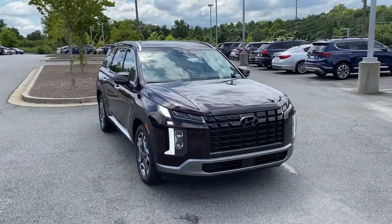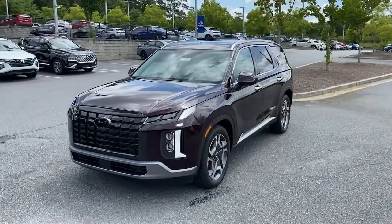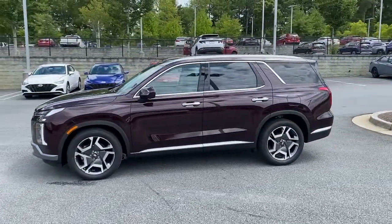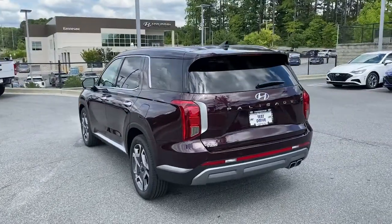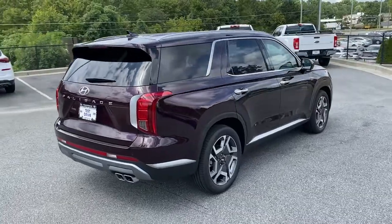Get into the 2023 Hyundai Palisade. This boldly styled, highly capable Palisade is an outstanding value. Three-row seating, a premium interior, ample cargo area, available all-wheel drive, V6 power, and standard driver assistance are just some of the many features that make this spacious crossover irresistible.